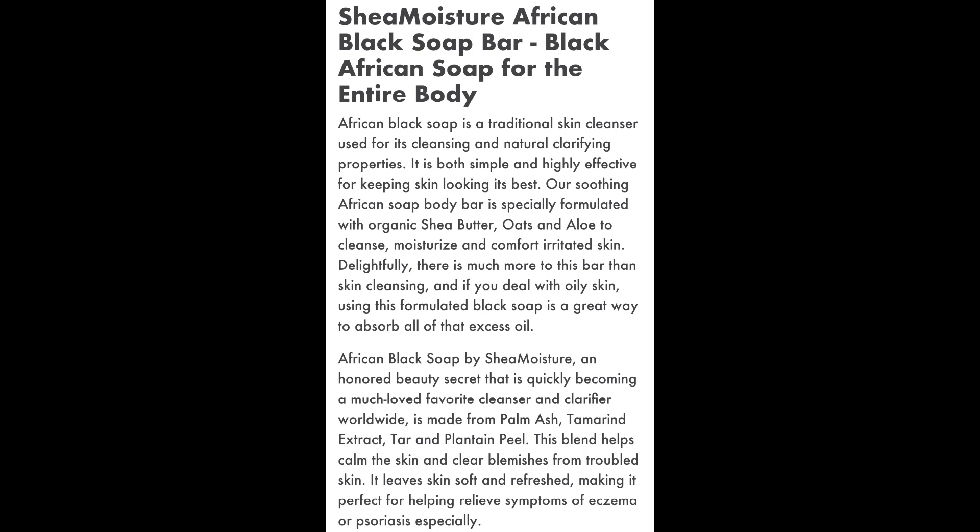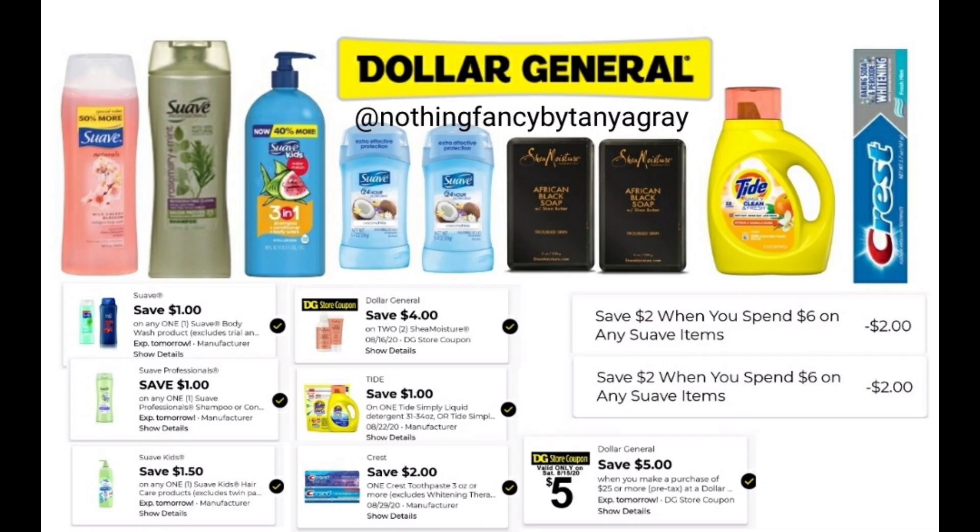It's both simple and highly effective for keeping skin looking its best. The Soothing African Soap Body Bar is specially formulated with organic shea butter, oats, and aloe to cleanse, moisturize, and comfort irritated skin. Definitely something I would consider trying, so I threw two of them in on this scenario — they are $5 each. Then I'm picking up a Tide Simply liquid, 31 ounces, and a Crest tartar and whitening toothpaste for $2. Listed below are all of the instant savings and coupons we're going to use for this scenario — go ahead and screenshot this.